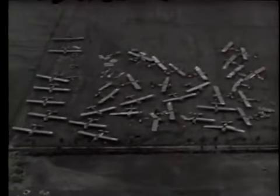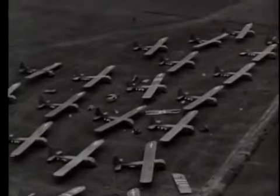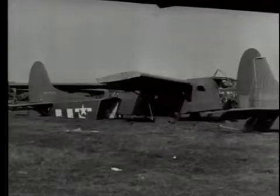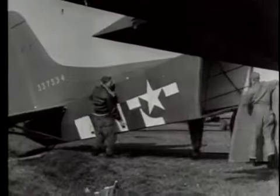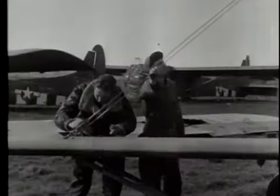Allied gliders that took part in the Netherlands airborne invasion await towing planes that will carry them out of Holland and back to England for further service. Field repairs are made on some of the gliders which were damaged while landing. Landings were made 17th September north of Eindhoven, southeast of Nijmegen, and west of Arnhem — the largest airborne operation ever attempted.